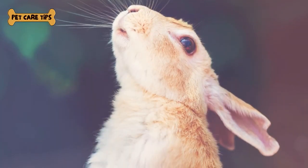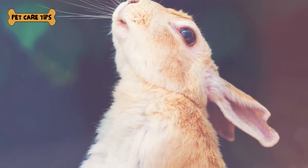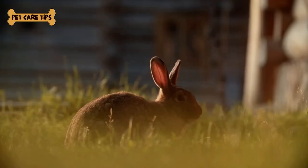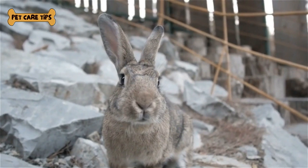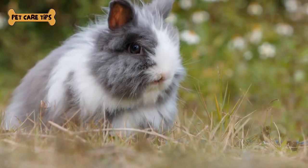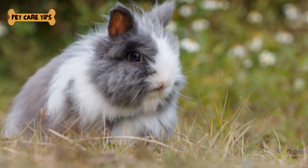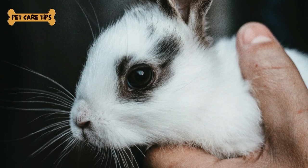First, let's meet the star of the show, the Angora rabbit. These adorable creatures are known for their luxurious, long fur, which makes them a favorite among rabbit enthusiasts and fiber artists. To understand the Angora rabbit, it's important to know a bit about their history and origins. The Angora rabbit breed is believed to have originated in Ankara, Turkey. They were originally bred for their soft, silky wool, which is highly prized for its use in making luxurious textiles. There are several types of Angora rabbits, each with its unique characteristics.